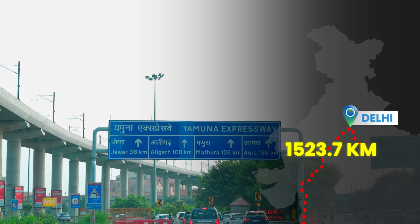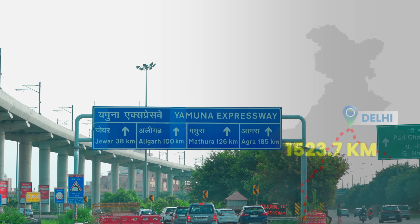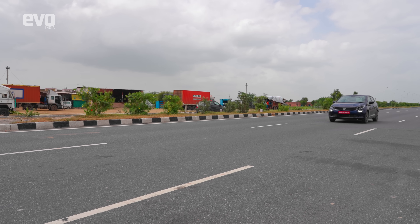While driving to Kanpur via the Yamuna Expressway, we also decided to visit the Taj Mahal in Agra.